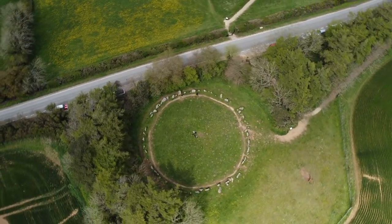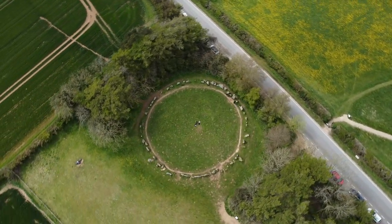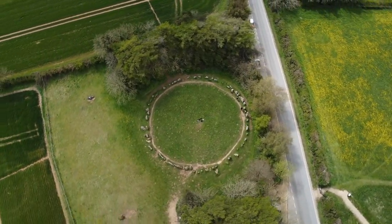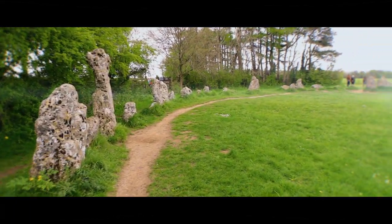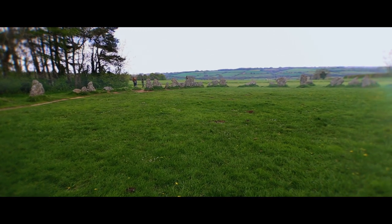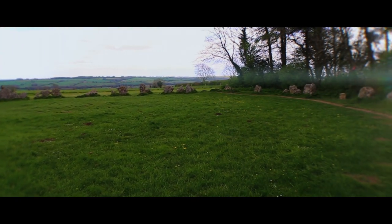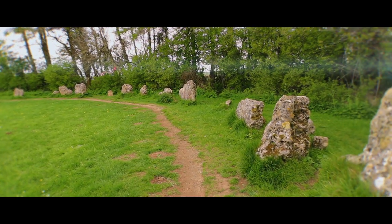The best known tradition of stone circles exists in the British Isles. There are over 1,000 surviving examples of stone circles. The stone circles in the British Isles, to include the Rollwright stones, were created in the late Neolithic to early Bronze Age period, with construction taking place between 3300 and 900 BC.